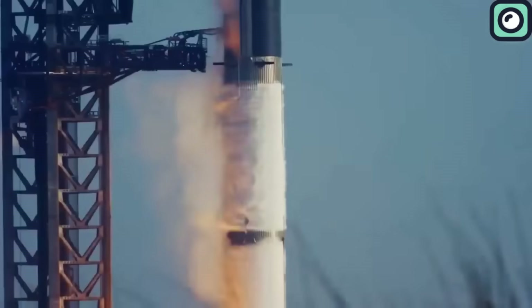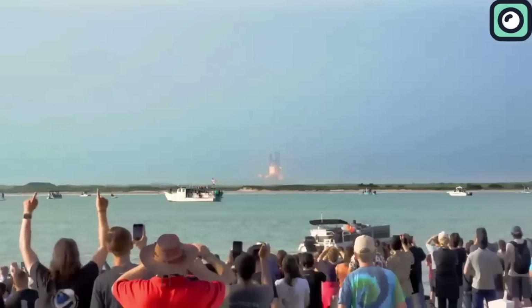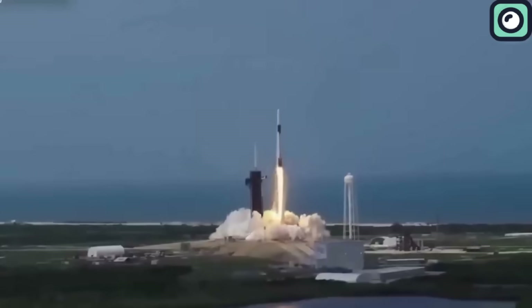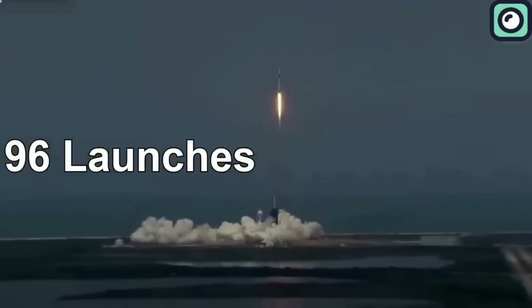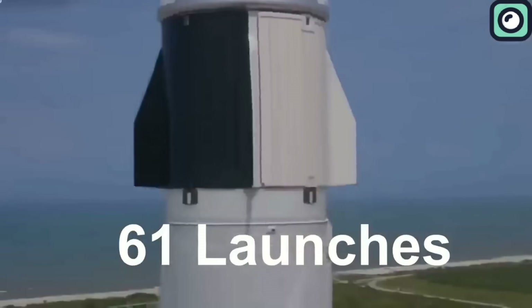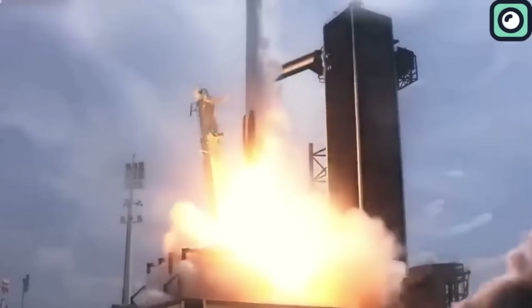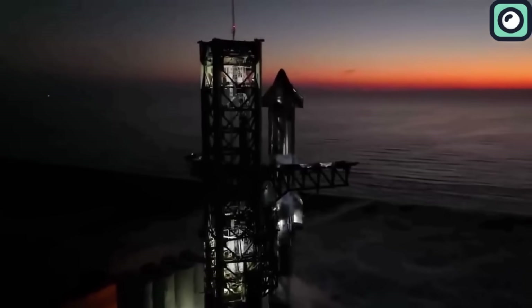These test flights were particularly important because they disproved skeptics who doubted the feasibility of the Starship project. This series of events makes 2023 a historic year for SpaceX. Their accomplishments include a record-breaking 96 rocket launches, excluding the two Starship test flights — surpassing the company's own record of 61 launches in 2022 and representing a significant portion of all worldwide launches for the year. Adding to this significance, it had only been two months since the last launch when SpaceX began preparing for the third flight.